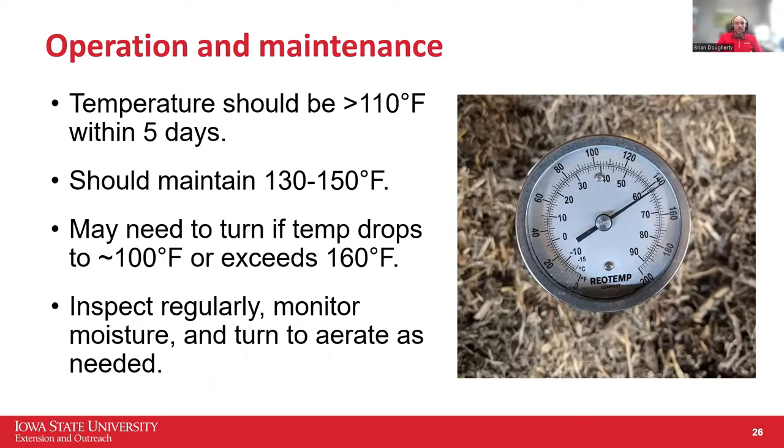Once it's built, it should hit temperature within five to ten days — you should be over 100 to 110 degrees. The sweet spot is 130 to 150 degrees. If it gets over 160, you'll probably have to turn it. If it's below 100 and not warming up, you may have issues — possibly too dry or not enough nitrogen. Basically, once built, monitor your temperatures and turn that pile as needed to aerate it.